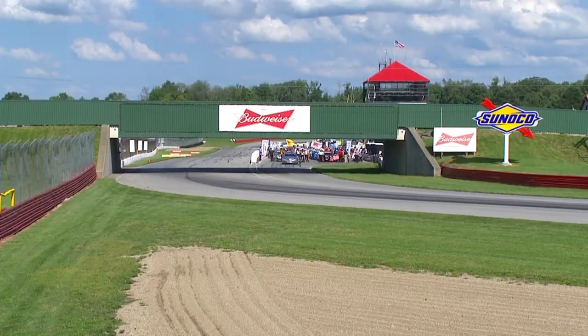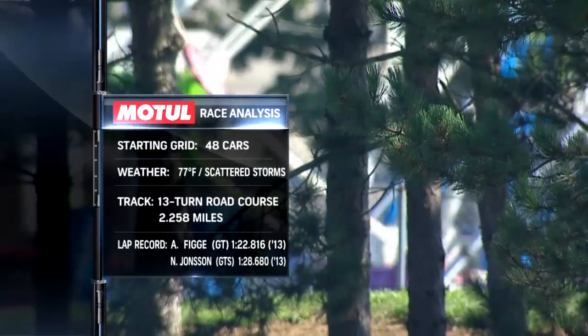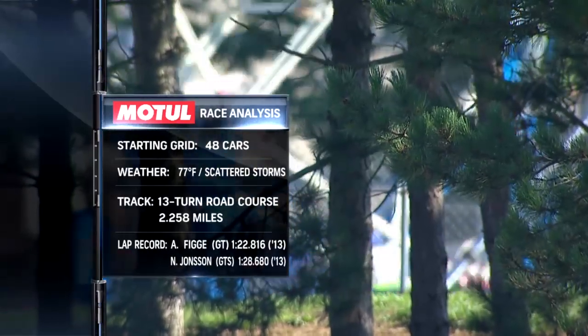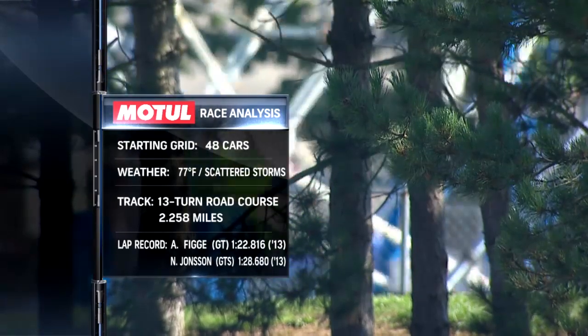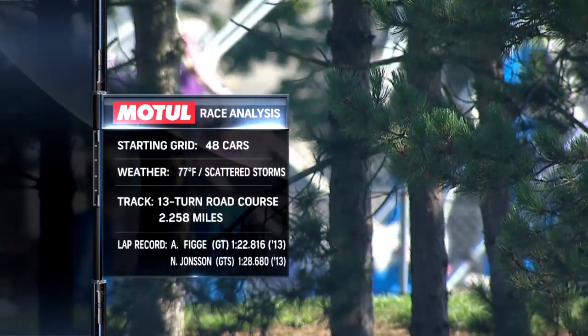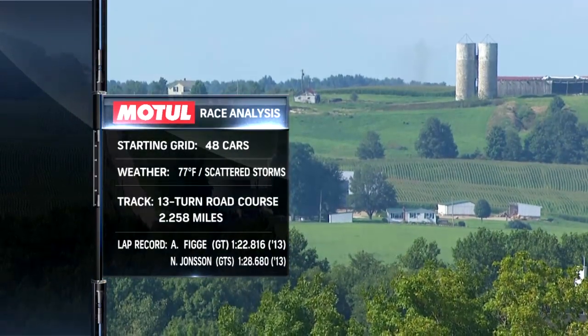But if you get it wrong, see all that sand? That's called China Beach — you'll spend some time in the sun over there. Let's take a look at our Mid-Ohio Motul race analysis. Most importantly, a huge field across the two classes. The track has thirteen turns, a little over two miles. And Cal, those lap records — well, we've seen records fall virtually everywhere we've been. I'd expect the same here.